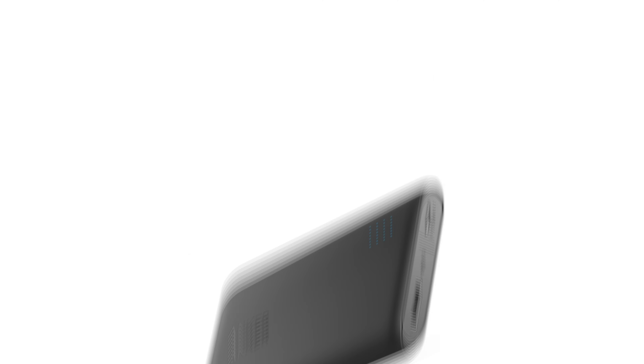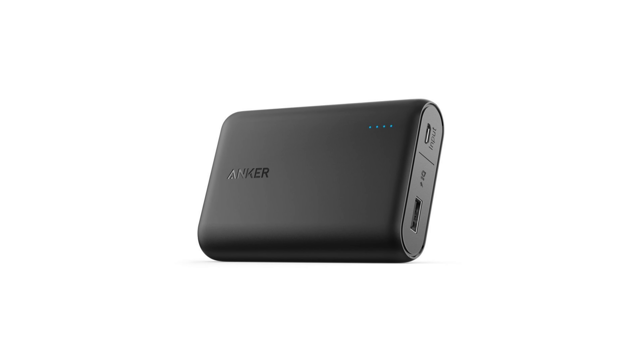Especially the 10,000 milliamp option — that's actually what I use to feed power to my Sony a6500. If you're a Sony owner of the a6300 or the a6500, you already know the batteries on these things are just horrible. This power bank has saved me a lot of time and frustration, so it's definitely a solid buy, especially considering it's discounted.